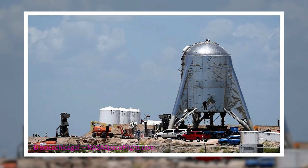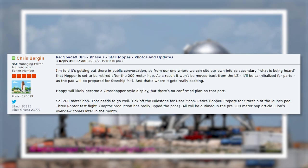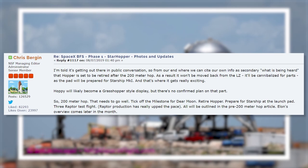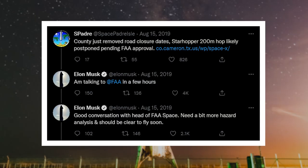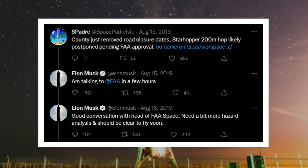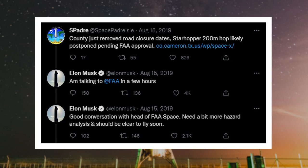Just a day after its hop, Starhopper was already moved back to the launch pad on an SPMT — Self-Propelled Modular Transporter — as the plan was to retire Starhopper after the next flight and jump to the next prototype, called Mark I. Unfortunately, there was one more delay, as the FAA did not grant the launch license for the 200 meter hop. Elon gave updates on August 15th, saying they "need a bit more hazard analysis and should be clear to fly soon."